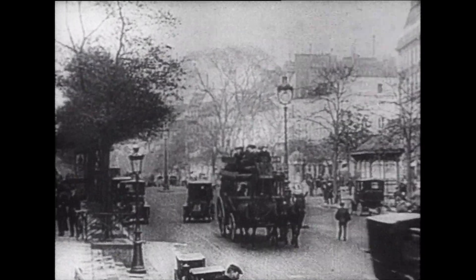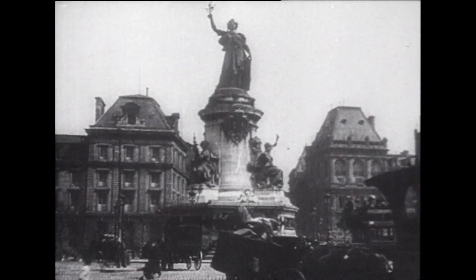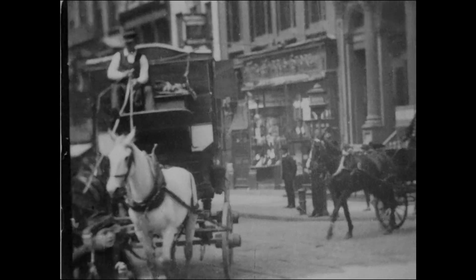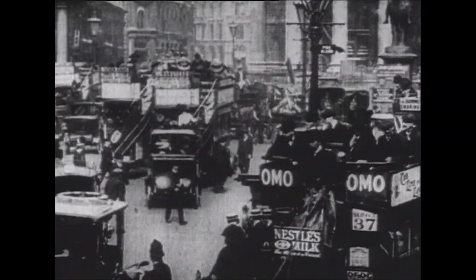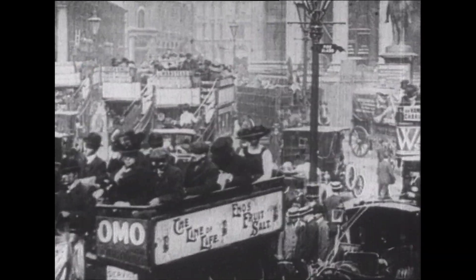London faced the same problem over 150 years ago. Back then, horse-drawn carriages, trams and cabs carried people around the city. As the population grew, the streets became overcrowded.